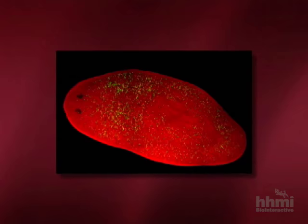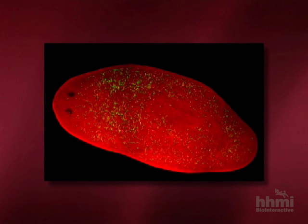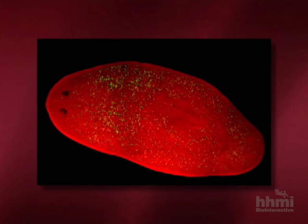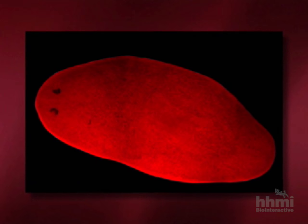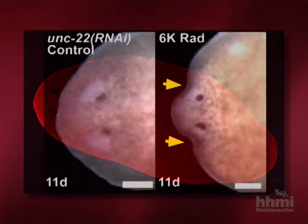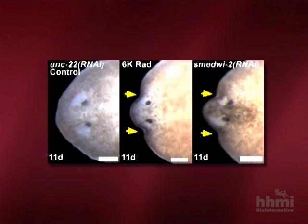Irradiated animals basically have no stem cells, because stem cells are the only cells that divide in planarians. If you subject them to large doses of irradiation, all dividing cells are eliminated, there are no stem cells to produce new daughter cells to replace the dying cells, and the animal dies. The head begins to resorb back, and the body begins to assume a ventral curling — the animal looks almost like a taco shell. When we silenced Piwi with RNAi, we got exactly the same phenotype.